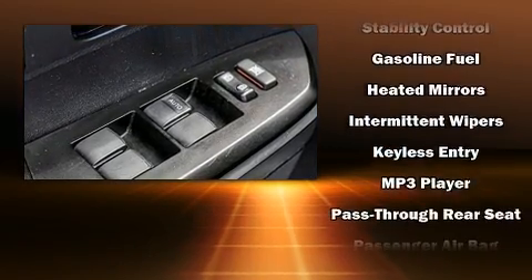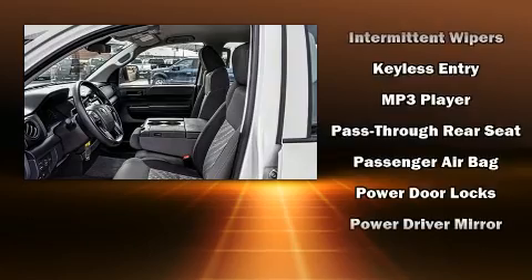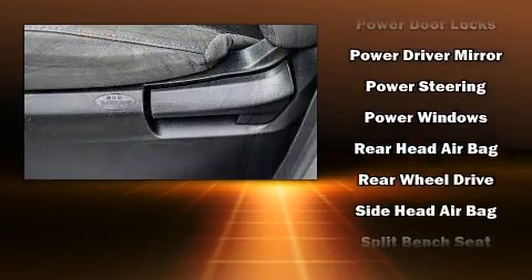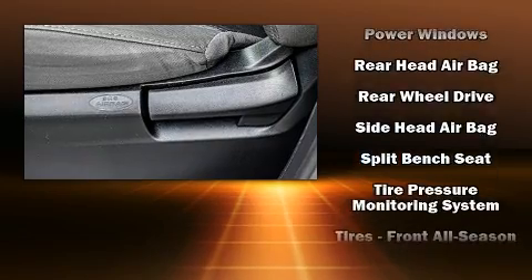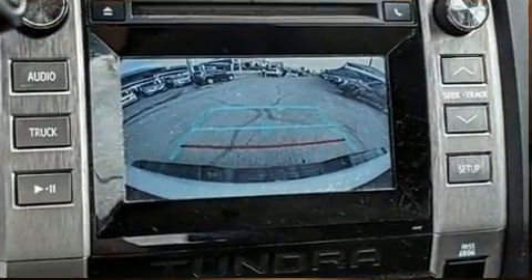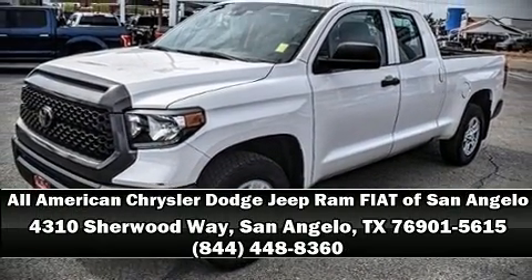Electronic stability control ensures solid grip atop the road surface, no matter how challenging the driving conditions. It also arrives with a Carfax history report, providing you peace of mind with detailed information. Our sales reps are knowledgeable and professional. We are here to help you.